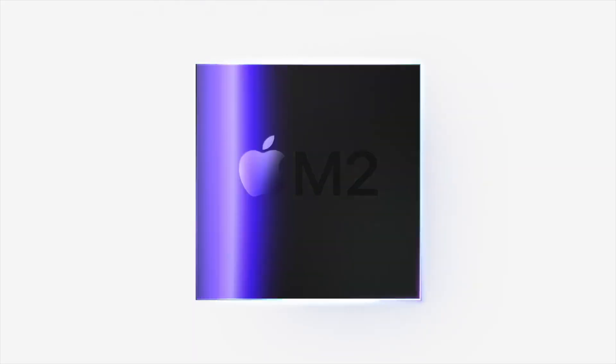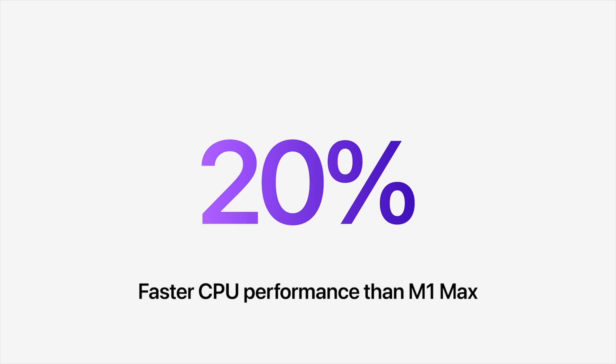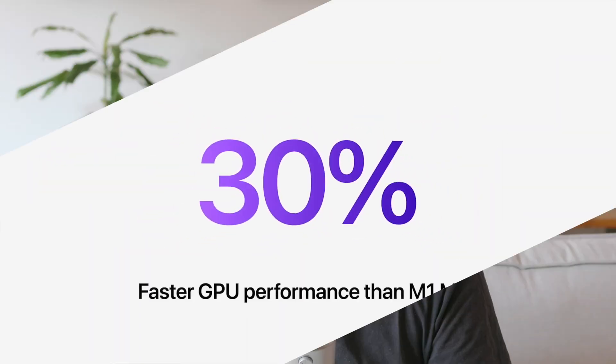Thankfully, the M2 lineup looks like a huge step forward. Is it still slower than the competition? Sure, but it manages to deliver really good performance numbers, especially if we compare it to its bigger brother, the M1 Ultra. Let's have a closer look.